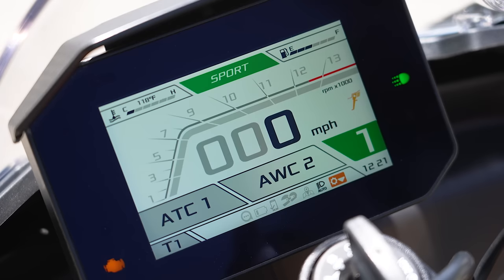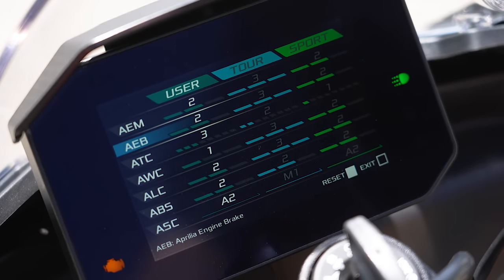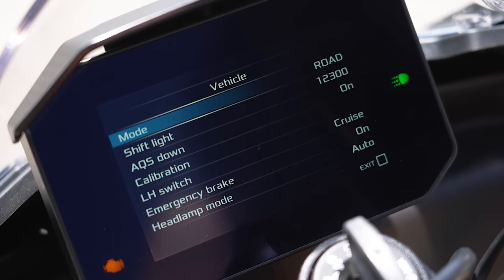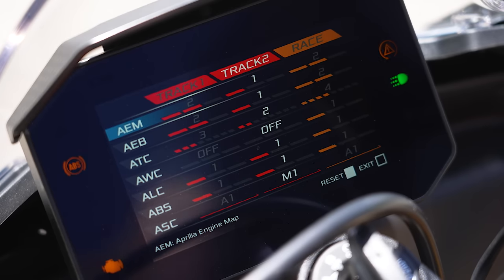On the other hand, the Aprilia is again where you see its race bike roots. There are so many things you can adjust — it's a very programmable motorcycle. They've set it up with a race mode and a road mode, each containing three riding modes. You can tailor the bike toward the experience: if you're doing a track day, you go into race mode. You can adjust two modes in road and build one custom mode.